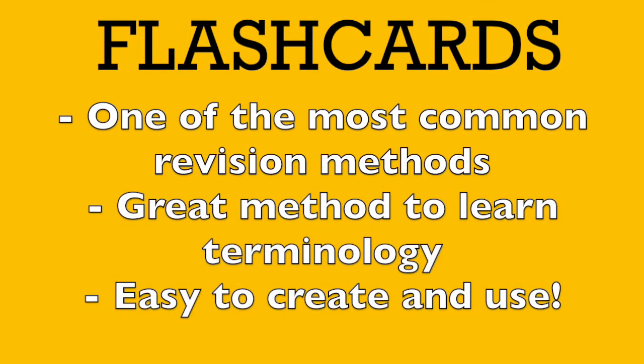Flashcards. Flashcards are the most common and easiest way to revise. It's a great way to learn terminology, and flashcards can also help improve memory and your retention of information.